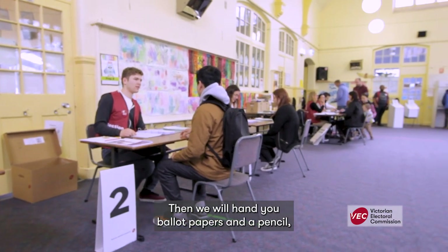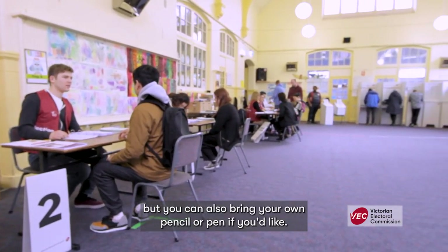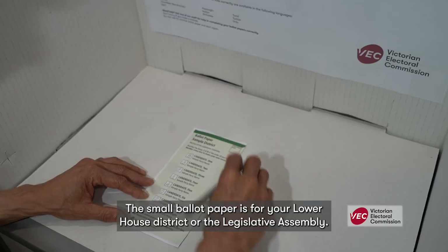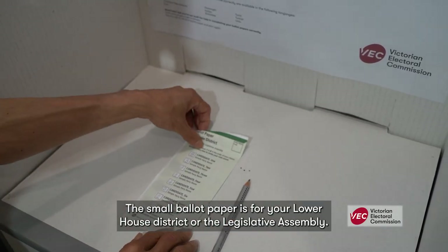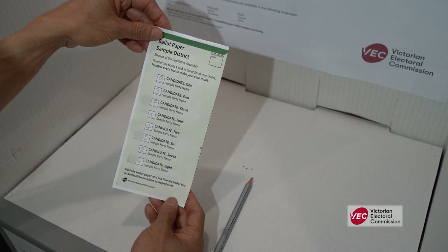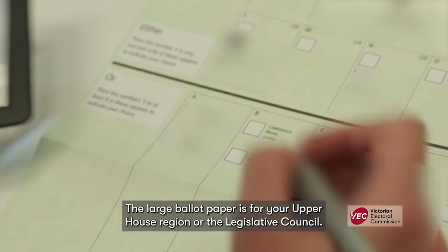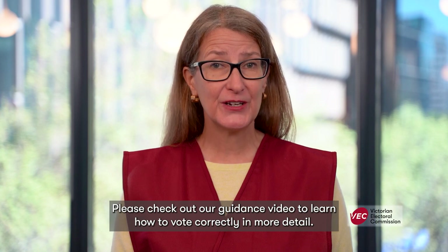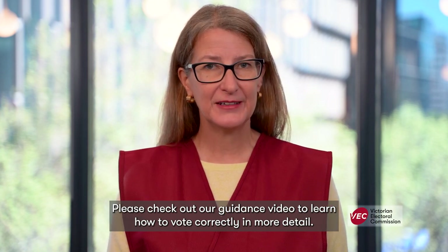Then we will hand you ballot papers and a pencil, but you can also bring your own pencil or pen if you'd like. The small ballot paper is for your lower house district or the legislative assembly. The large ballot paper is for your upper house region or the legislative council. Please check out our guidance video to learn how to vote correctly in more detail.